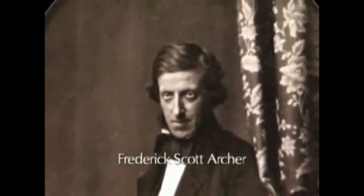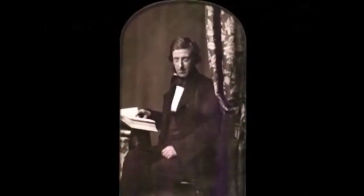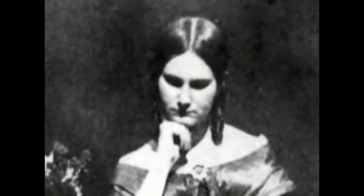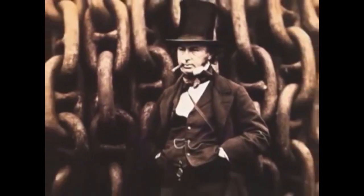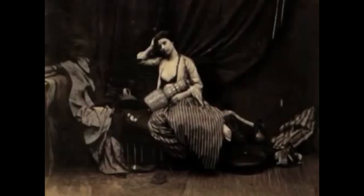In 1851, the Englishman Frederick Scott Archer invented the wet collodion process of making negatives. This process allowed photographers to produce finely detailed images on paper and to print an unlimited number of copies. These key features were improvements over the previous two photographic processes, the daguerreotype and the callotype. From 1851 until about 1880, the wet collodion process became the dominant method for making photographs throughout Europe and North America.